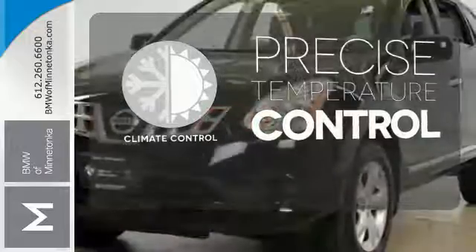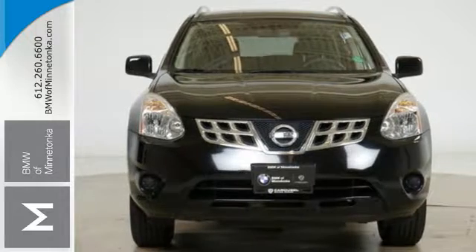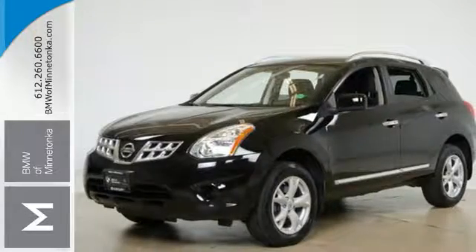Select the perfect temperature with the climate control. Hindsight is 20-20 with the backup camera. For 2011, the Rogue gets enhanced exterior styling, new standard high-tech features, and improved fuel economy. With Nissan, the best only gets better.